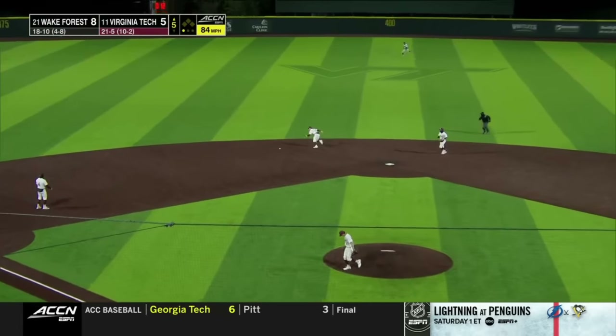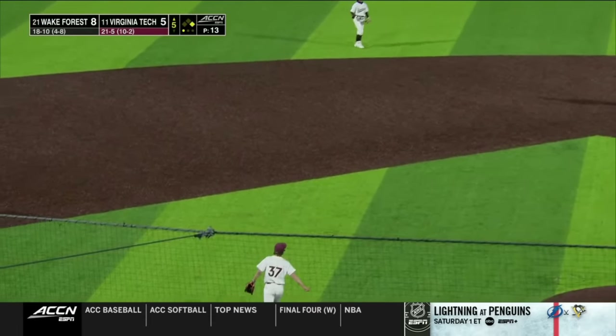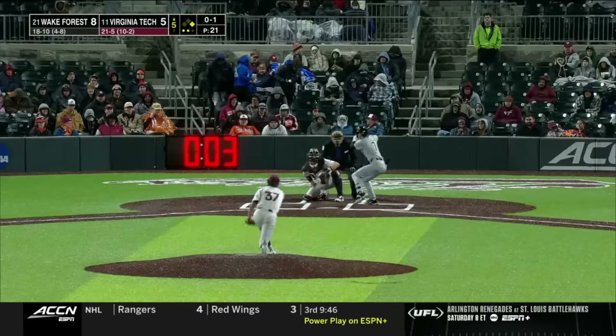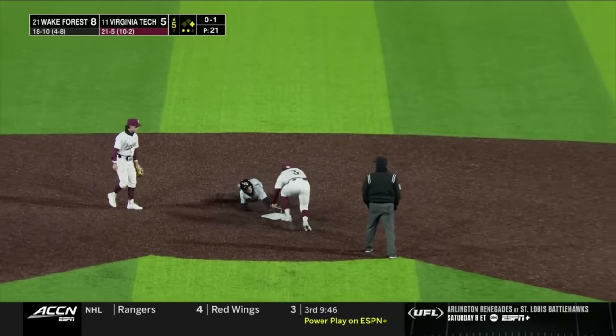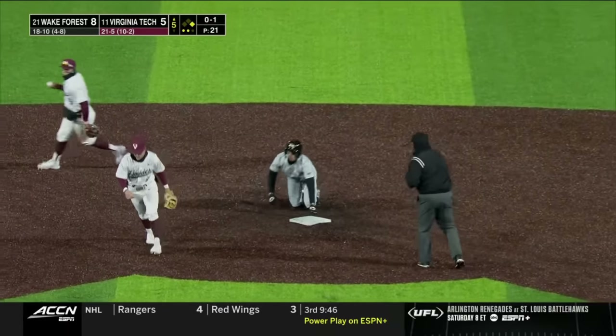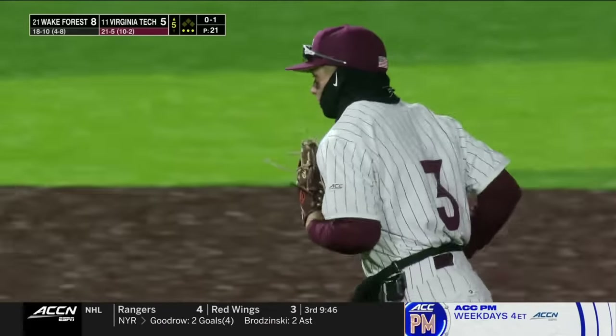Comes right back to Exum — gets him on the back side and they're unable to make a play. See the fingers wiggling, he takes off. What a jump he got. The slide — he's past the bag, they tag him out. Wow, he slid past the bag.